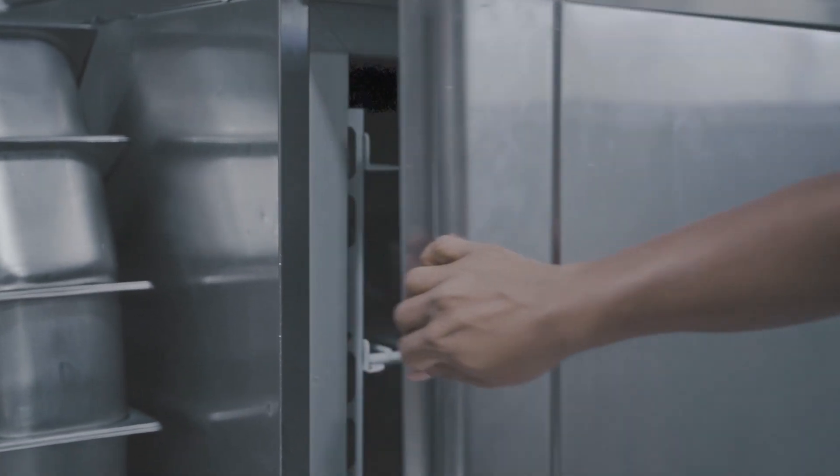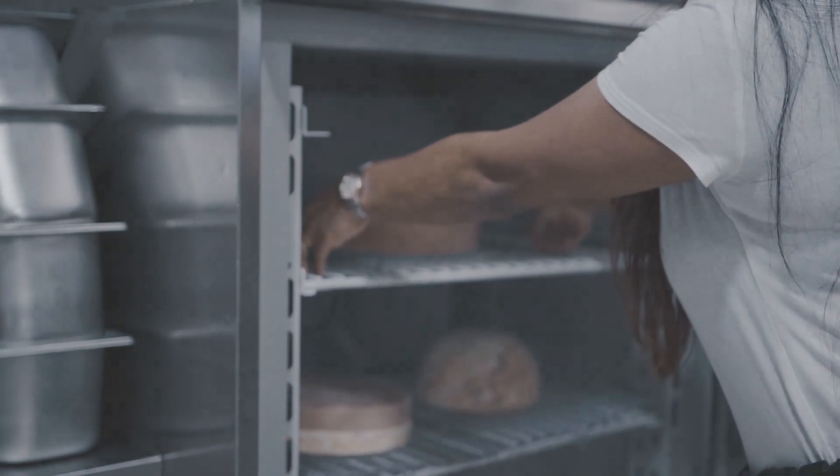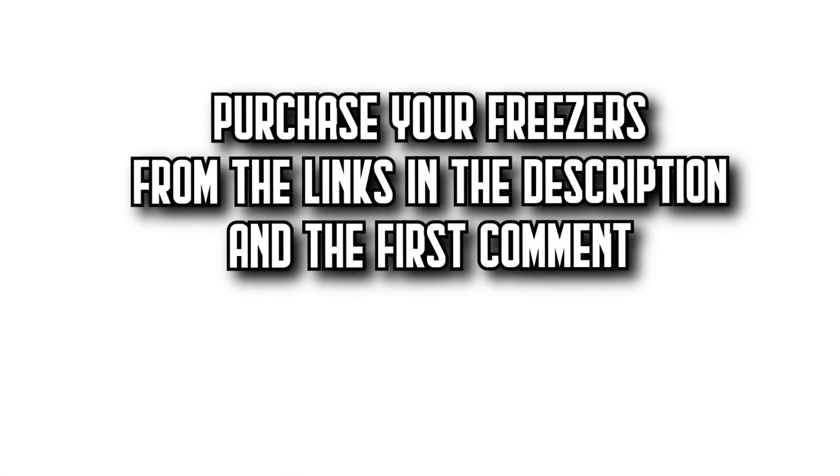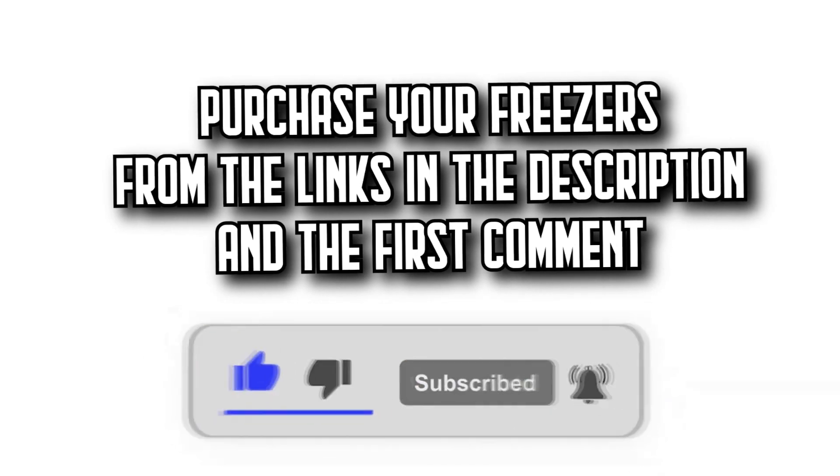Today on DecideZone, we're going to show you the 7 best freezers on Amazon with incredible quality-to-price ratios. You'll find all the purchase links in the description and the first comment. Let's get started.